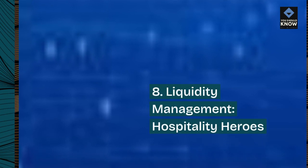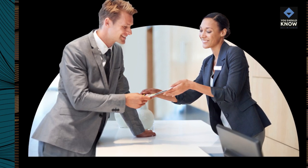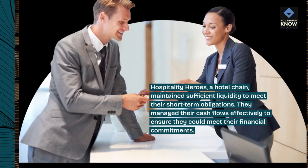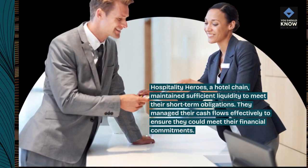8. Liquidity Management — Hospitality Heroes. Hospitality Heroes, a hotel chain, maintained sufficient liquidity to meet their short-term obligations. They managed their cash flows effectively to ensure they could meet their financial commitments.